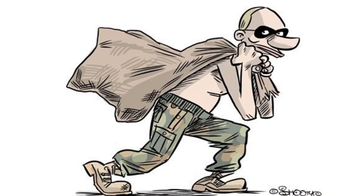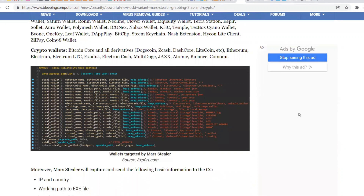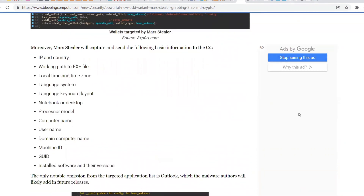Putin wants your hard-earned coins, and if you have a MetaMask wallet, there's a good chance he might just get his grubby little hands on it. Masstealer is a malware that targets users' crypto wallets if they're browser extension wallets. MetaMask, Coinbase, Binance Chain, and a bunch of other wallets have severely reduced security.